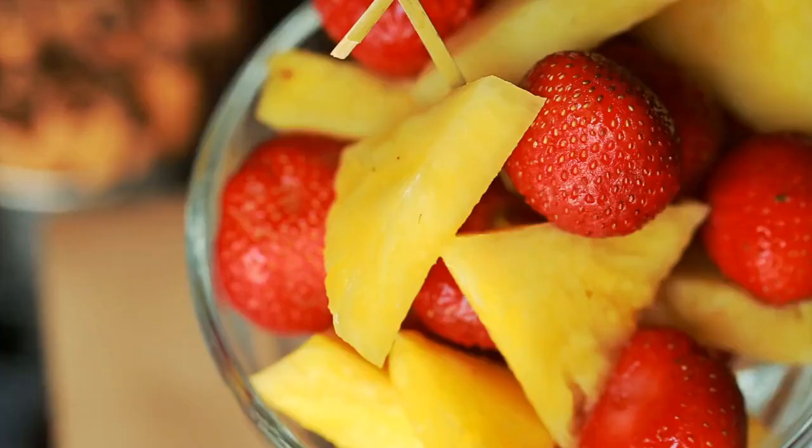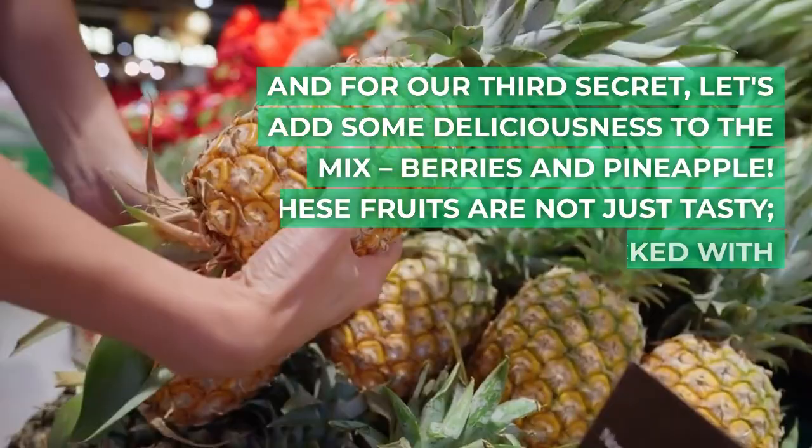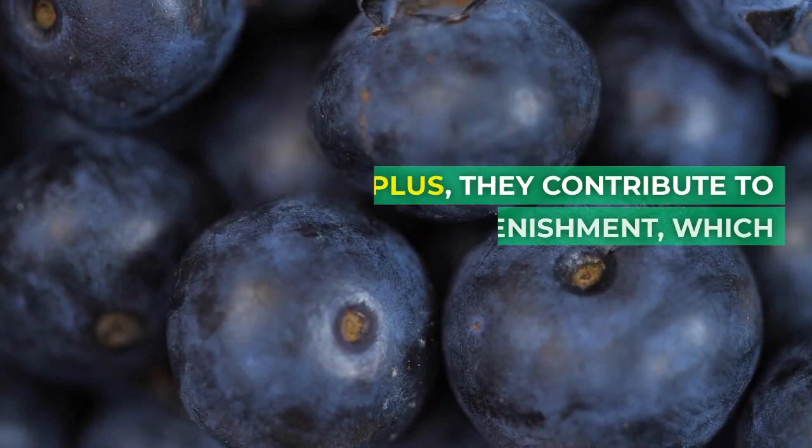Secret Number 3: Berries and Pineapple. For our third secret, let's add some deliciousness to the mix — berries and pineapple. These fruits are not just tasty; they're packed with anti-inflammatory and antioxidant properties that aid in your recovery process. Plus, they contribute to glycogen replenishment, which helps refuel your muscles.